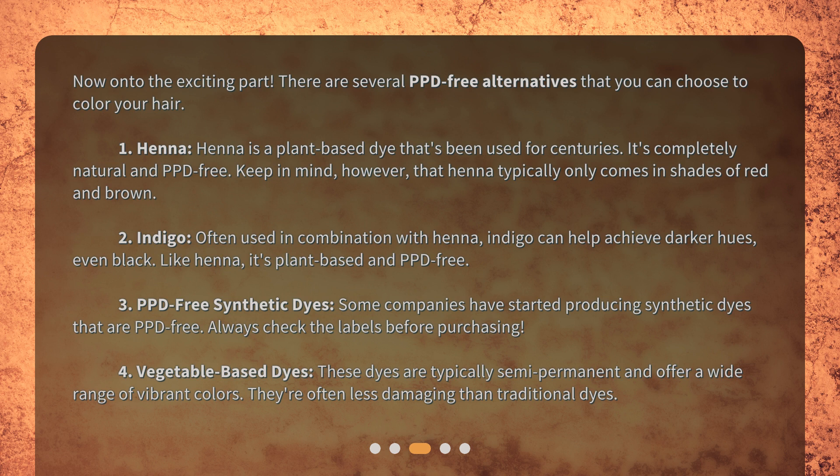Second: indigo. Often used in combination with henna, indigo can help achieve darker hues — even black. Like henna, it's plant-based and PPD-free. Third: PPD-free synthetic dyes. Some companies have started producing synthetic dyes that are PPD-free. Always check the labels before purchasing.